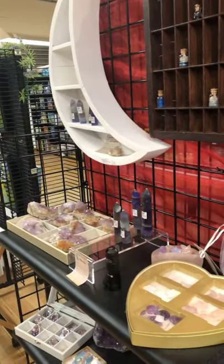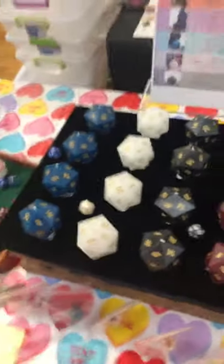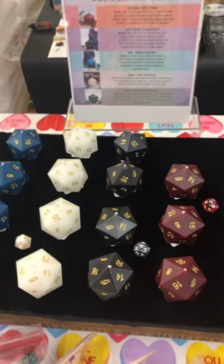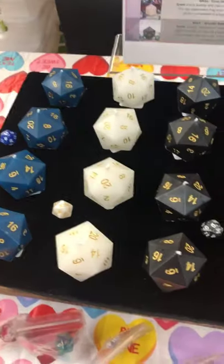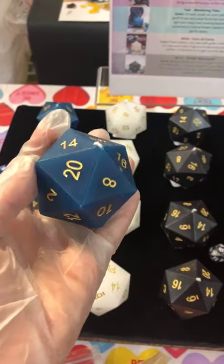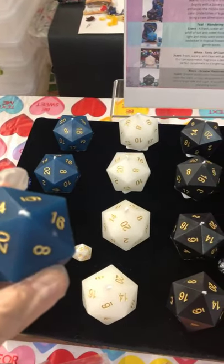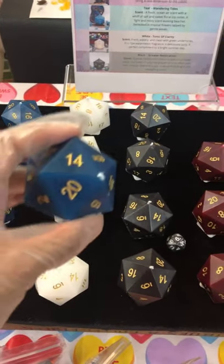I'm going to show you our candles, because we just got these candles in and I have to show them off. These are D20 scented candles that smell amazing. We don't even have them lit inside the shop, but it just makes our shop smell delicious. We have a teal one here — they have gold numbers on all of them. There's no D20 inside, but I will put a D20 in there for anyone who purchases them online.